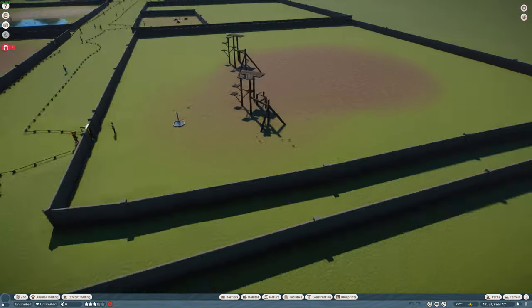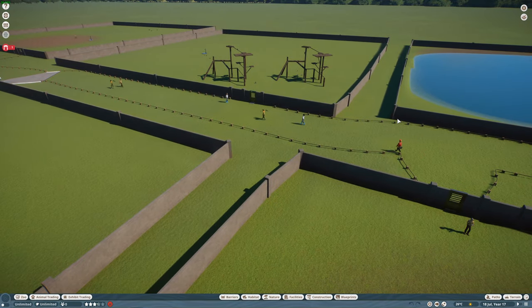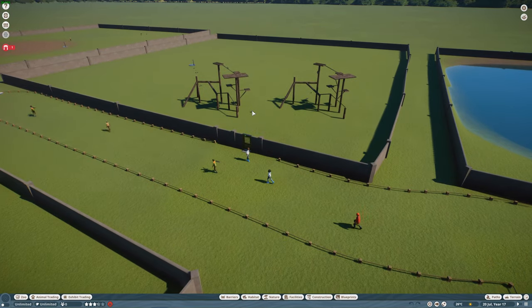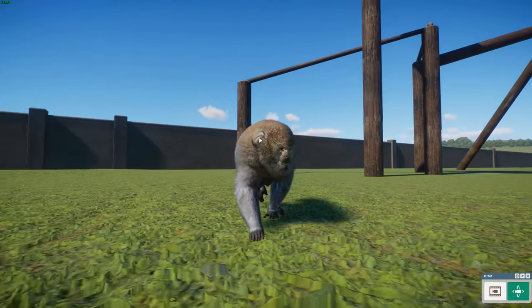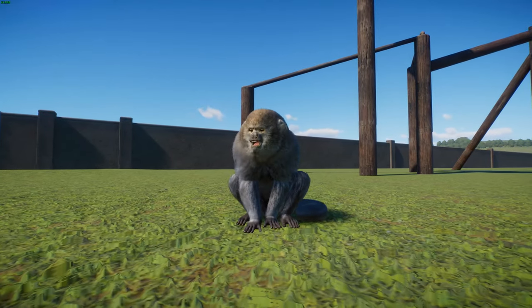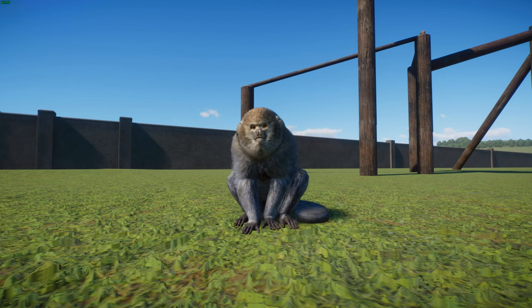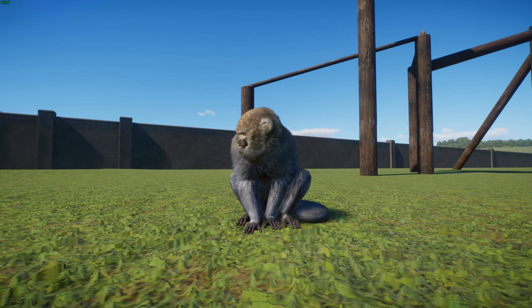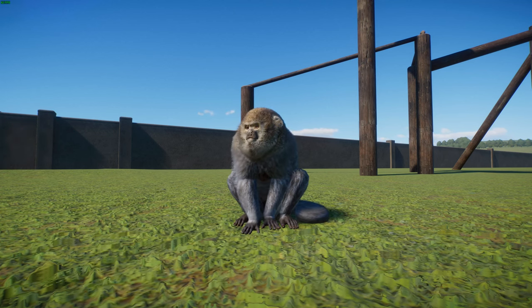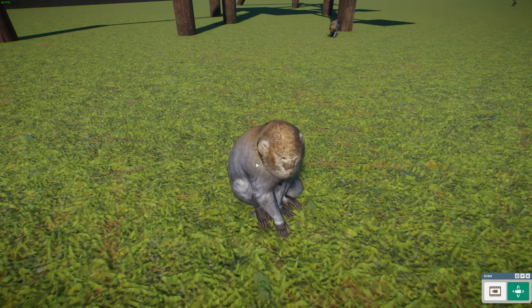The next one is also done by Leif — another remake and another monkey. We have the Bolivian titi monkey, or the white-eared titi. These are a type of New World monkey found from eastern Bolivia to western Brazil. They are a medium-sized monkey with gray-black coloring, orange undersides, and distinctive white-eared tufts that give them their name.